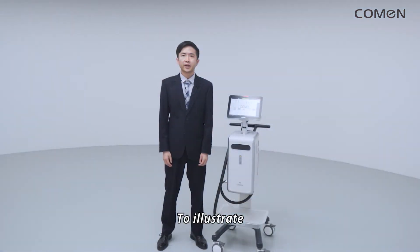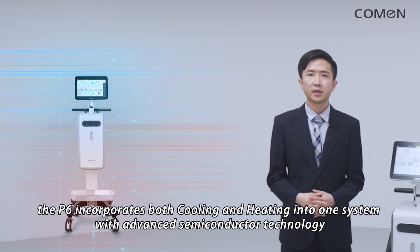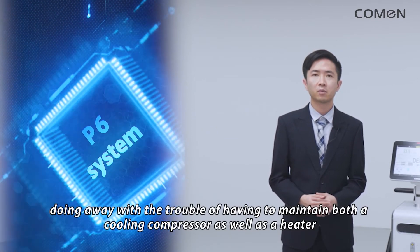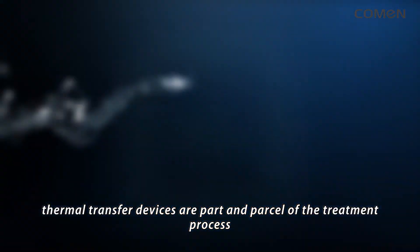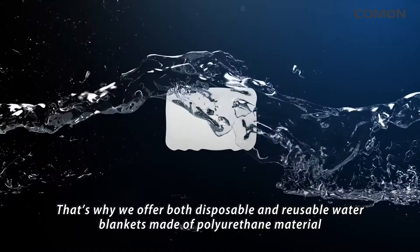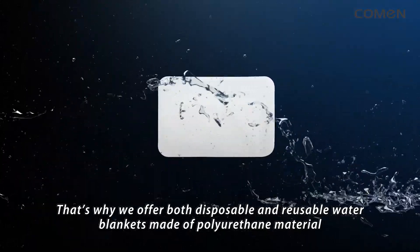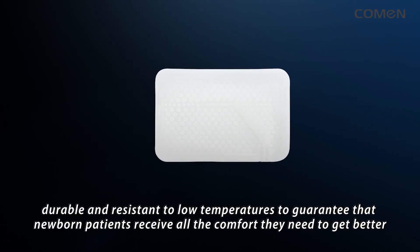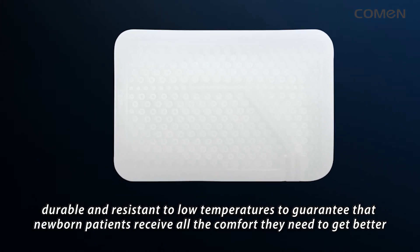The P6 incorporates both cooling and heating into one system with advanced semi-conductor technology, doing away with the trouble of having to maintain both a cooling compressor as well as a heater. Thermal transfer devices are part and parcel of the treatment process. That's why we offer both disposable and reusable water blankets made of polyurethane material, which are anti-corrosive, durable, and resistant to low temperatures to guarantee that newborn patients receive all the comfort they need to get better.